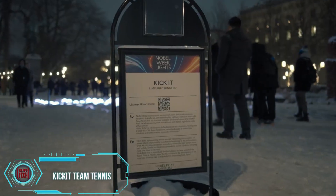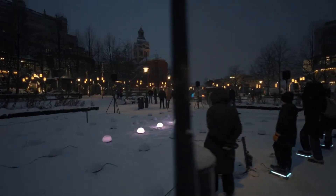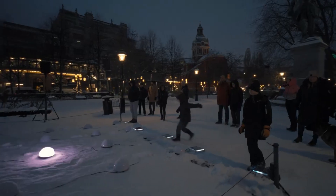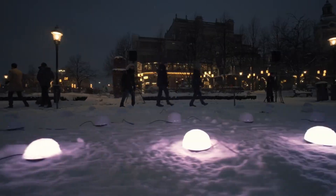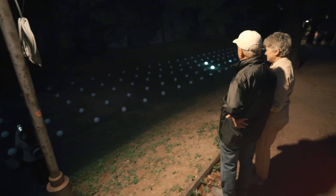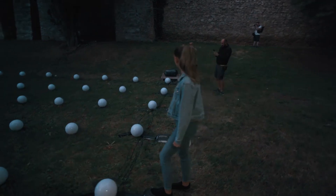Kick-It Team Tennis is a unique blend of installation art and playground fun, first unveiled in Sweden and now making waves in Hungary. Imagine a life-sized version of Pong where teamwork is key, as two teams of five players each face off. The game ramps up in speed, and the balls can change positions unpredictably, making every match exciting. It's a hit with both kids and adults, proving its appeal and the brilliance of its design.